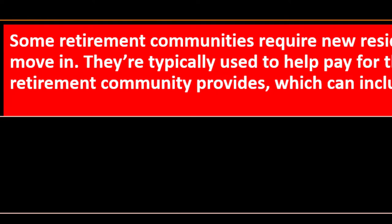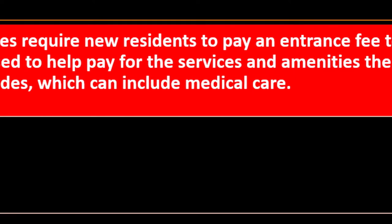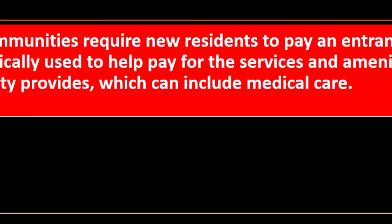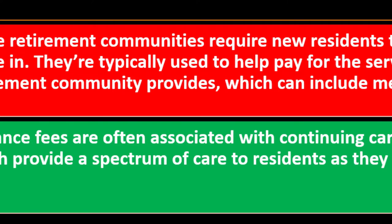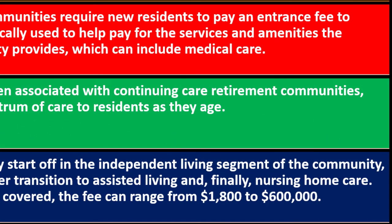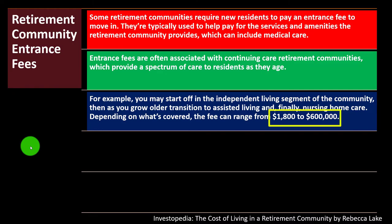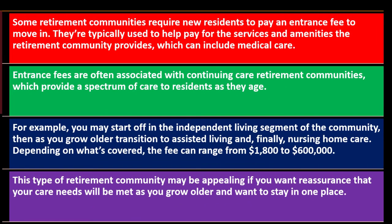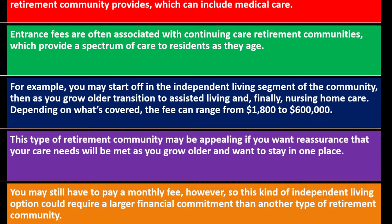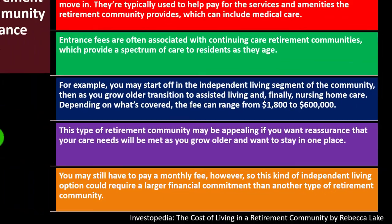Retirement community entrance fees: some retirement communities require new residents to pay an entrance fee to move in, typically used to help pay for the services and amenities provided, which can include medical care. Entrance fees are often associated with continuing care retirement communities, which provide a spectrum of care as residents age — starting in independent living, transitioning to assisted living, and finally nursing home care. Depending on what's covered, the fee can range from $1,800 to $600,000. This type of community may be appealing if you want assurance that your care needs will be met as you grow older and want to stay in one place, though you may still have to pay a monthly fee as well.